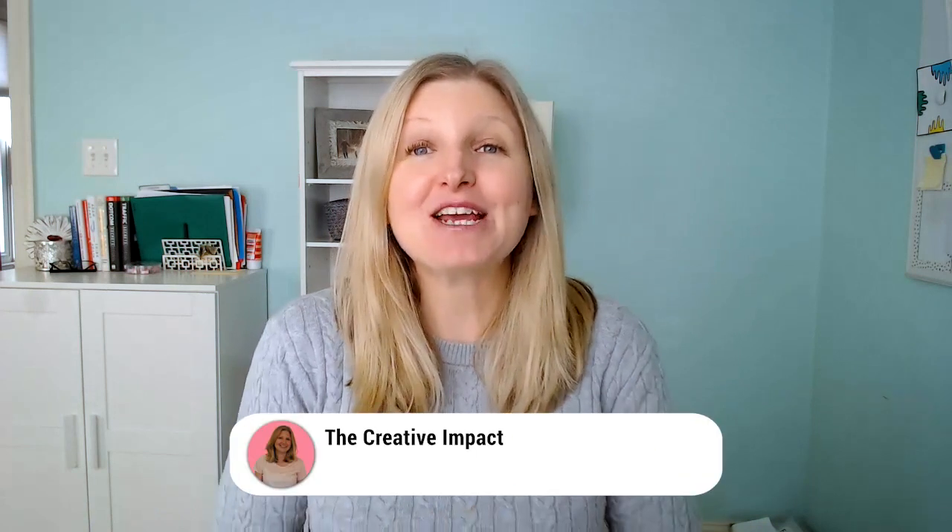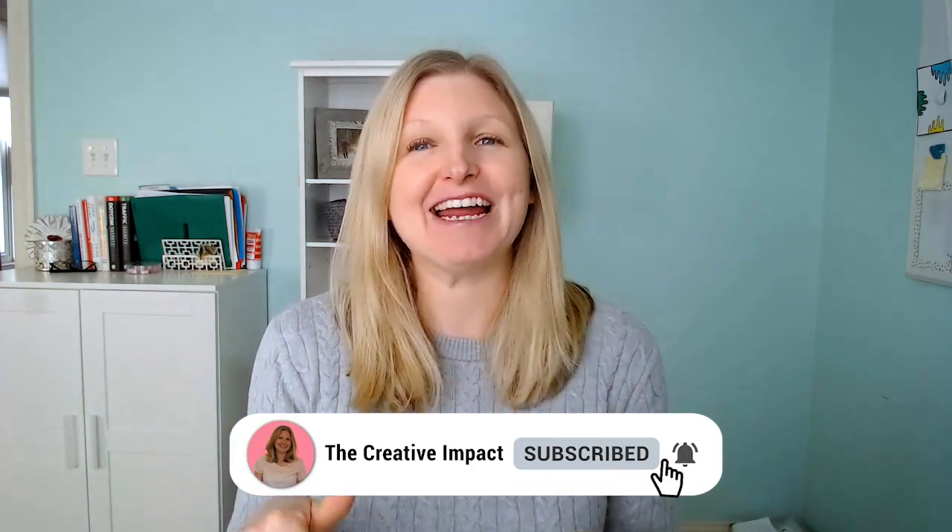I'm Maureen from TheCreativeImpact.com, where I help creative small business owners and entrepreneurs with strategic Showit website design, templates, and business trainings so that they can stand out, sell more, and stress way less about the tech and design in their business. If this sounds like information that you are interested in, make sure to hit that subscribe button and check out the links in the show notes below to learn about how I can best help you create an impact with your business.